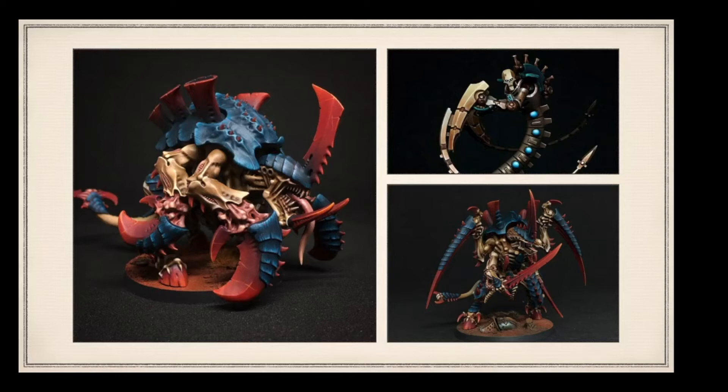And again the Necron model in the top right there - just so smooth.